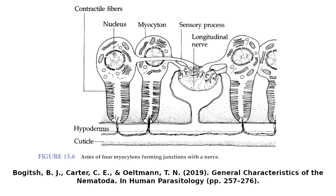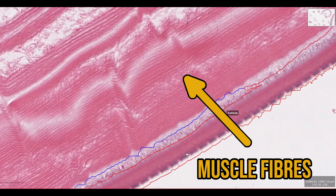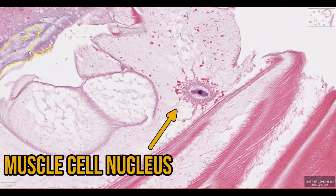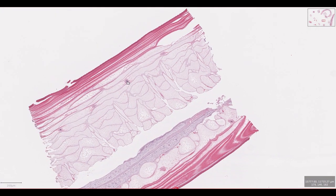The muscles themselves are located just under the worm's cuticle and form a complete ring. Toxocara only has a single layer of longitudinal muscle fibres that travel from head to tail. These are huge cells with massive nuclei. Unlike muscle fibres in other animals, the contractile cytoskeleton doesn't fill all the cell cytoplasm, leaving these large, clear spaces inside the cell.